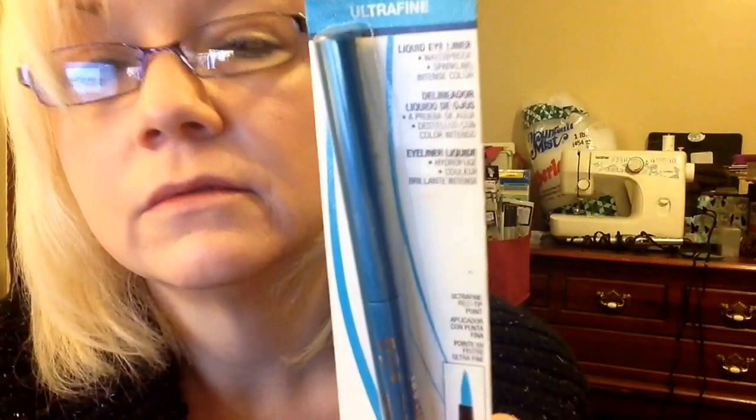Now getting on to my Milani products that I found. I found this HD Advanced Lip Color in Sweet Grape. And then I found these Ultra Fine Liquid Eyeliners with felt tip liners — this one is in Sparkling Turquoise and this one is in Emerald Glissom. I'm really excited about that. I love felt tip liners, they are my favorite.